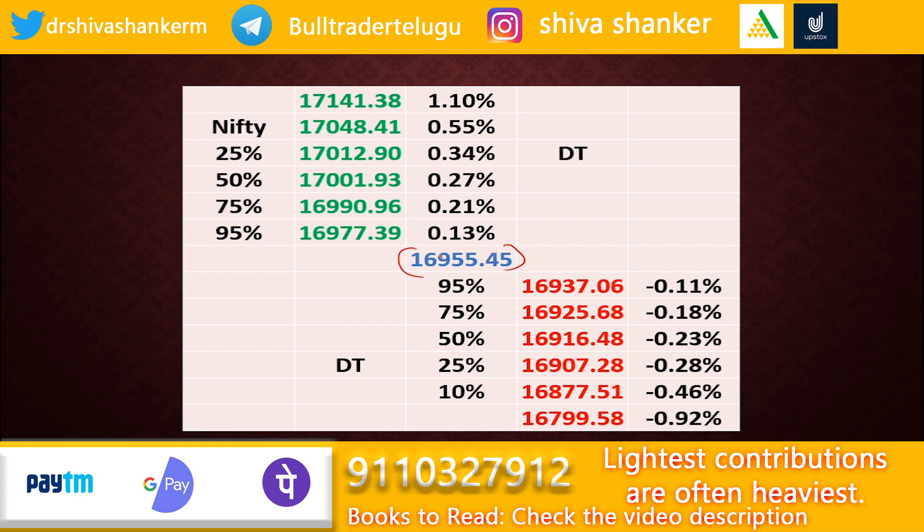Regarding the individual levels, the market closed at 16955 today. If the market sustains above 16977 for at least 30 minutes to one hour, we can expect a further rally up to 17048. These intraday levels will act as minor resistance points. If the market closes above 17048, we can expect a further rally up to 17141. We can consider 17048 as the daily target and 17141 as the extreme target, achievable when there is high momentum in the market.